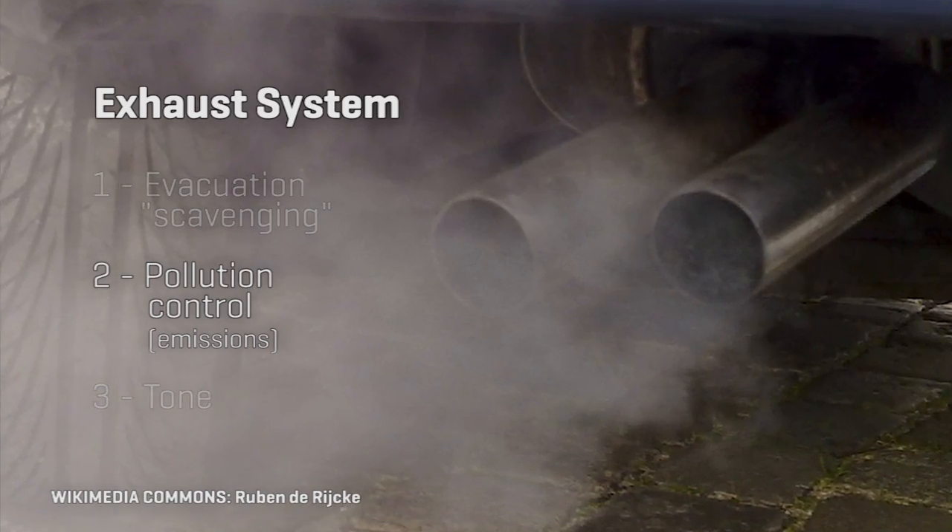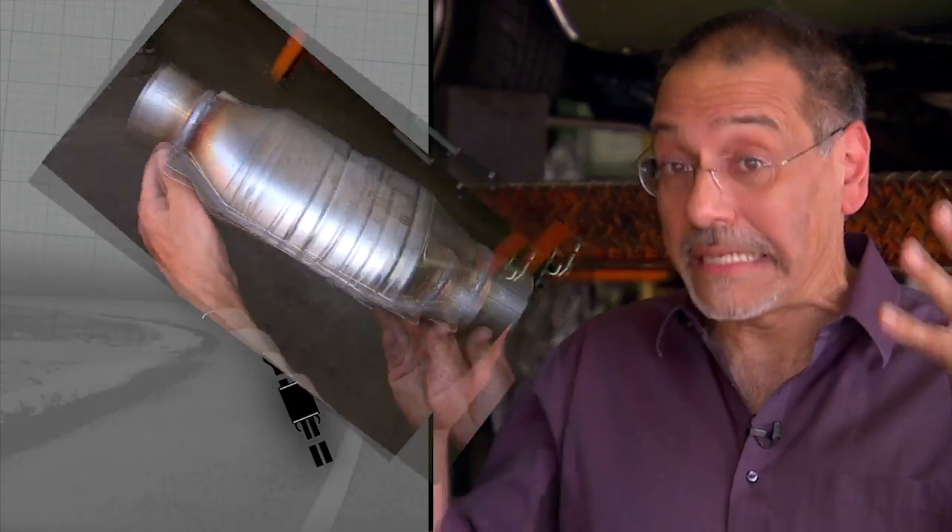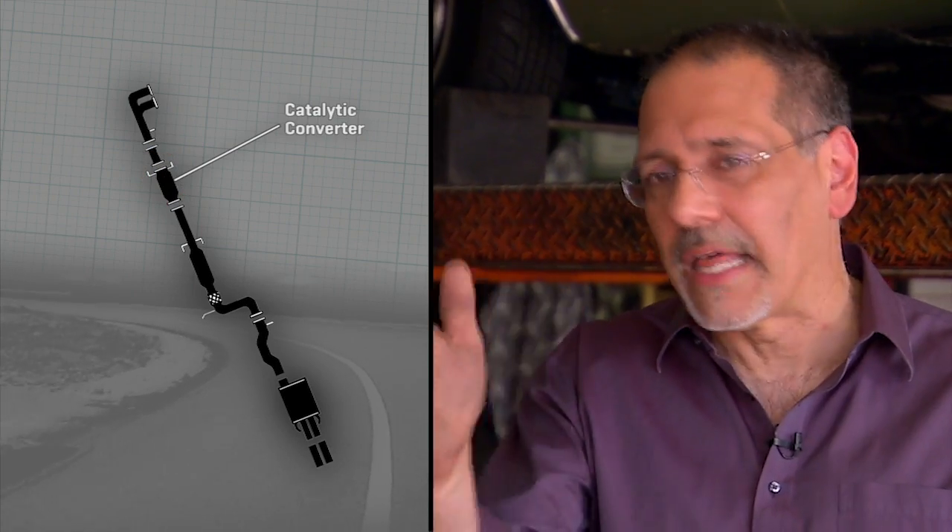Your second major function, and obviously a critical one, is emissions. Your catalytic converters live on your exhaust system, in line with the pipes. Back in the day before cats, exhaust systems weren't really part of emissions so much. Now they're a critical part of your vehicle's compliance with the law.